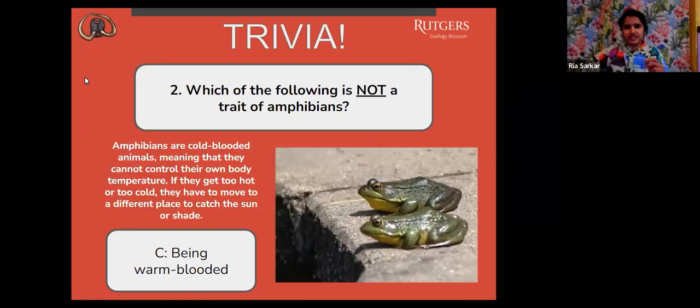The correct answer is C, being warm-blooded. Amphibians are cold-blooded animals, meaning that they cannot control their own body temperature. If they get too hot or too cold, they have to move to a different place to catch the sun or shade.